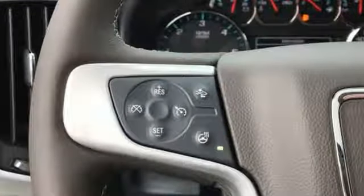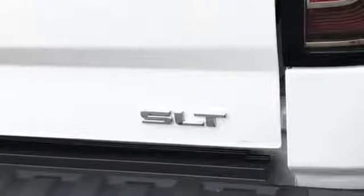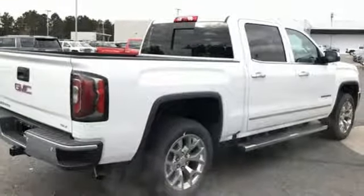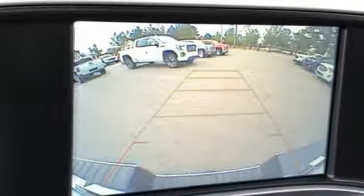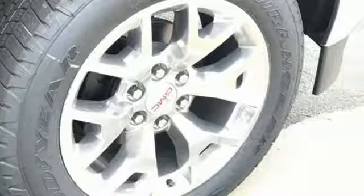Bluetooth wireless audio streaming, power tilt down heated mirrors, front heated leather split bench seats, auto dimming rear view mirror, remote engine start smart device, dual zone climate control, automatic transmission, active grill shutters, electronic shift on the fly, and OnStar 4G LTE Wi-Fi hotspot.